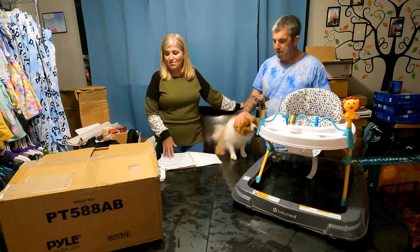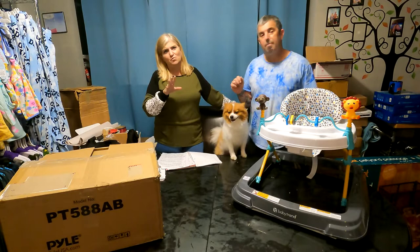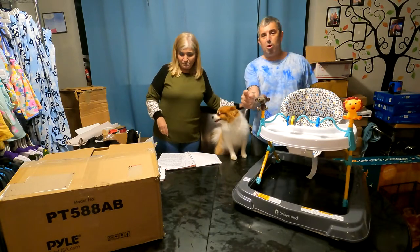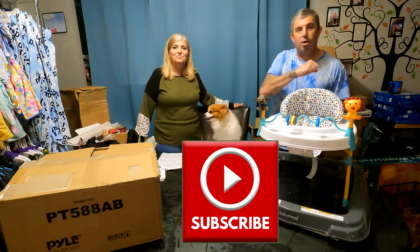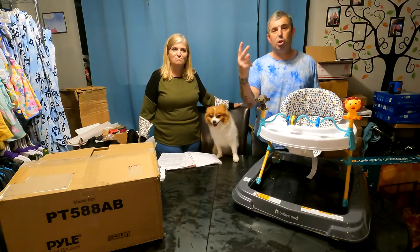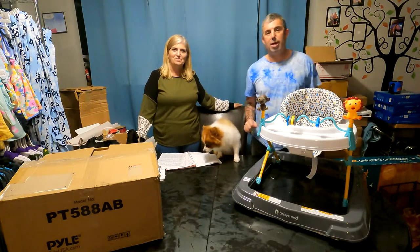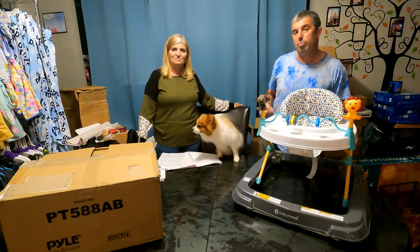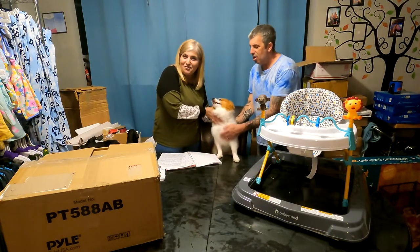We're going to go over a few things we got in the palette today and last weekend, because we missed a few. First, if you've subscribed, thank you — we appreciate that. Welcome back! If you're new to the channel, we do unboxing videos twice a week, so hit that subscribe button — it helps the channel out. And wouldn't you just love to come see this cute little Milo face? He's our mascot.